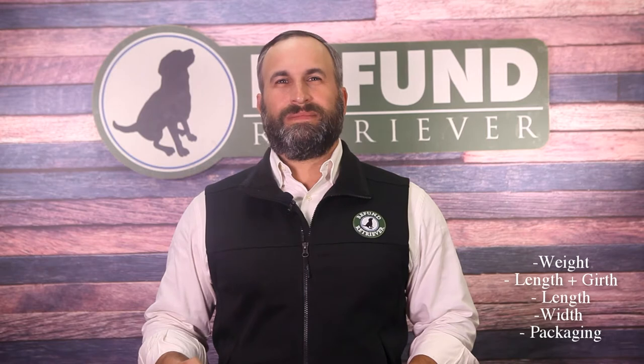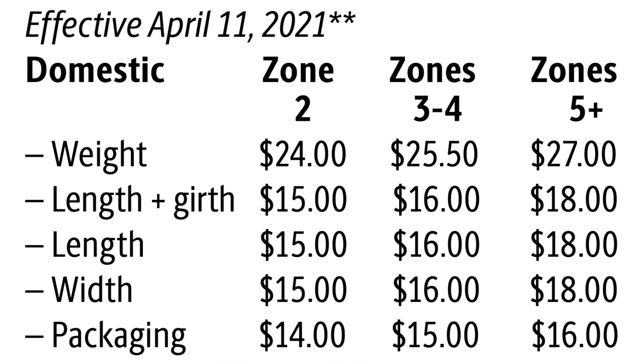Hey guys, Brian from Reef & Retriever, and today we're going to talk about UPS additional handling charges. Traditionally, additional handling charges for FedEx and UPS have basically been weight, length and girth, length, width, and packaging — five different categories. As of April 11th, 2021, these five categories now have three separate pricing tiers each: Zone 2, Zone 3 and 4, and Zone 5 and above.